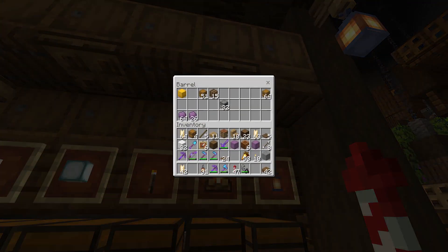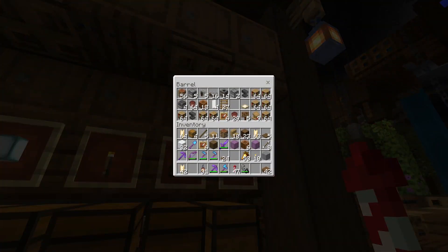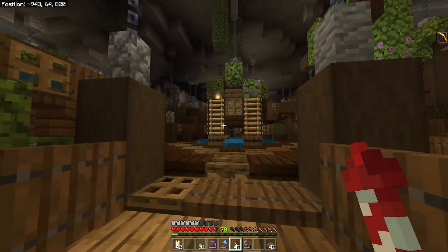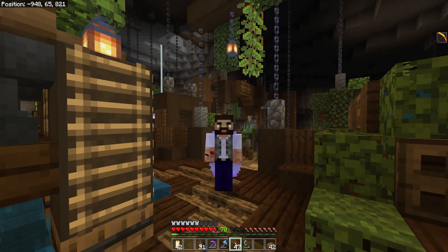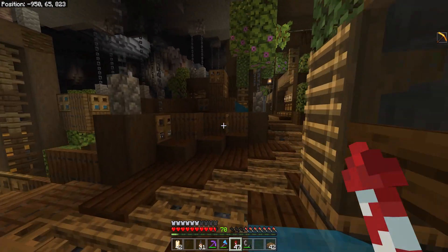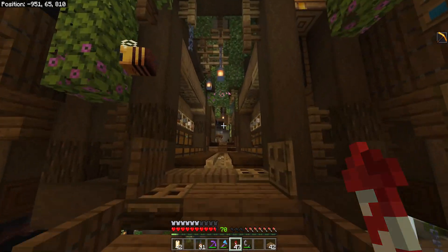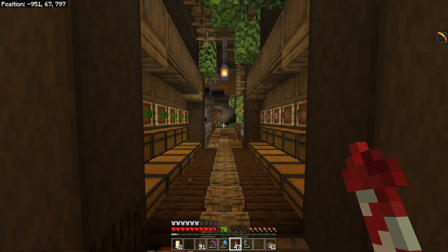One thing I sadly don't have any more of, which I would have quite liked, is bee nests. We don't have any whatsoever. Considering we're a little bit short on oak and birch as well, I'm going to spend a bit of time chopping some trees in the hope we can get some more bee nests. We've placed them all in here, you see, but it's okay — we can get some fresh ones.